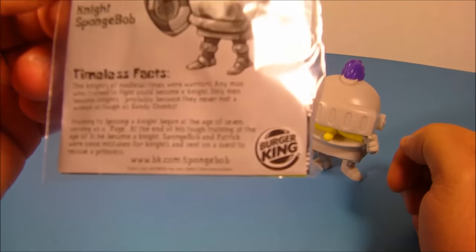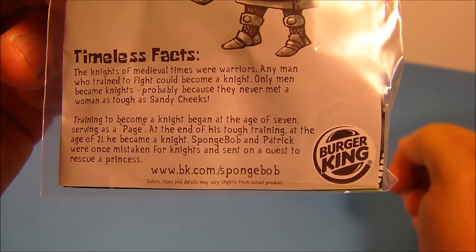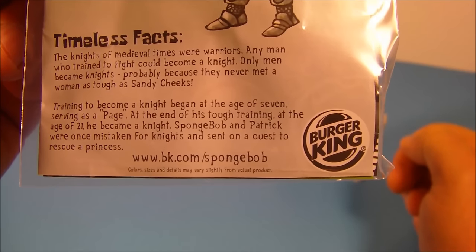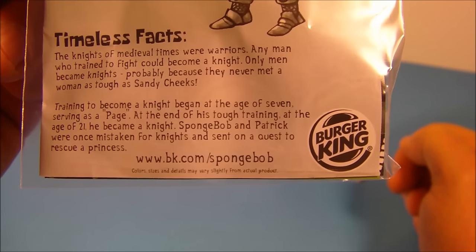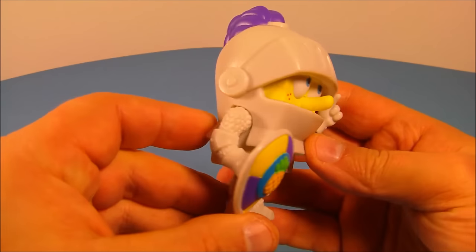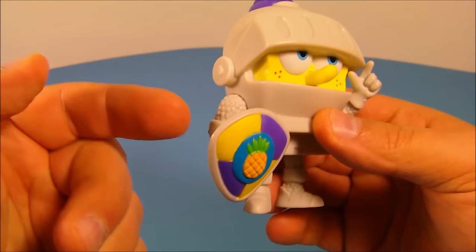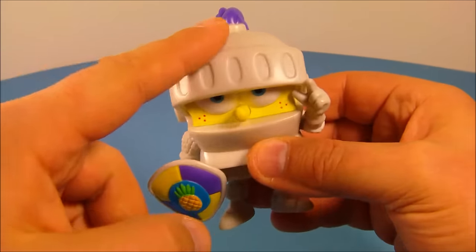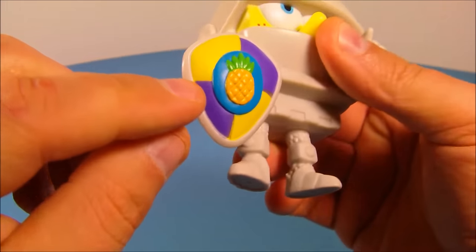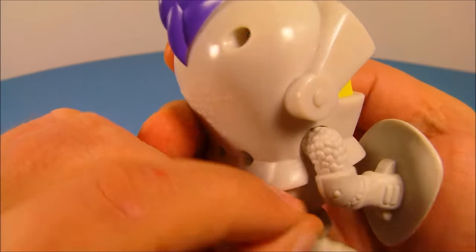Next, Knight SpongeBob. His timeless fact reads: the knights of medieval times were warriors. Training to become a knight began at the age of seven, serving as a page, and at the end of his tough training at the age of 21, he became a knight. Here's SpongeBob looking so awesome — I really, really like this. He's got a shield, he's got the armor on. You can spin his arms up and down, rotate both of his legs. And look at the shield — it's got the pineapple on there. I love this toy.